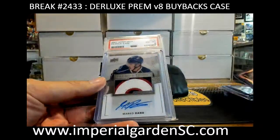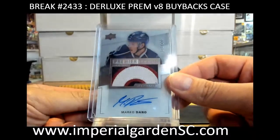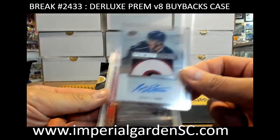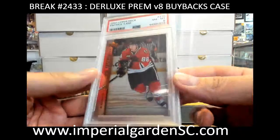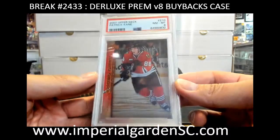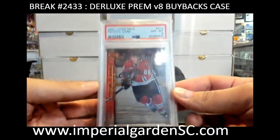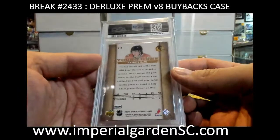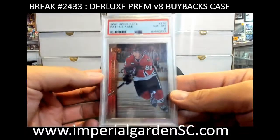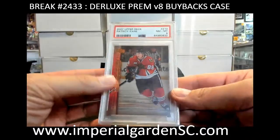Premier acetate rookie patch auto, Marco Donnell, 171 of 299, for the Blue Jackets, going to Mike S. Pack it — PSA 8, very clean. PSA 8, we got Patty Kane Young Guns for the Blackhawks — that's Shannon with Chicago. This one you might be able to still cross over to a BGS 9.5; it's a pretty clean eight.